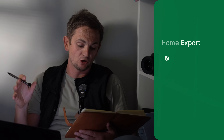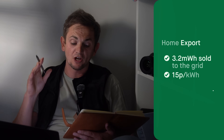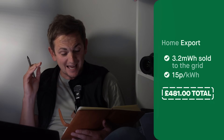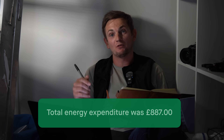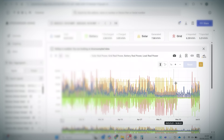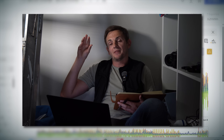We also need to deduct what we got paid for export. In that period, we exported 3.2 megawatt hours of energy. The current rate on the Octopus tariff, which this client is on, is getting 15 pence for export. So he would have earned £481 in export money. What that means is his actual expenditure was only £887 for the period. But it's actually even better because if we take a look at the graphs, there was a period around the end of May when the system was down for 10 days.